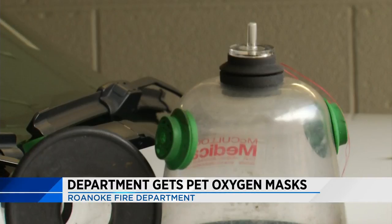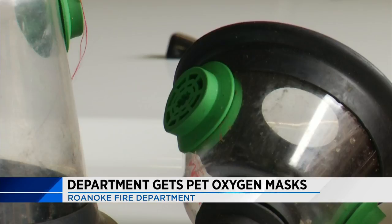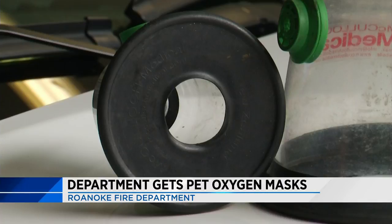Firefighters in one region are now better prepared to help your pets in an emergency, thanks to new equipment that helps save animals' lives. The Roanoke Kennel Club donated two pet oxygen masks to the Roanoke Fire Department. These masks work just like a human mask, but they're shaped to fit the face of cats and dogs.